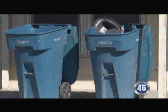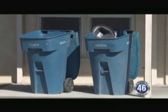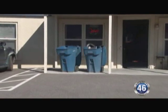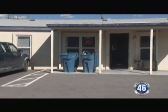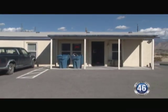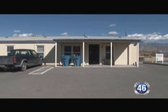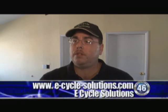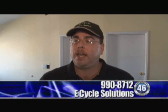People can come in during our hours of operation: 9 to 5, Monday through Friday. By appointment, they can call and we'll show up to discuss their needs for secure data deconstruction — if they have hard drives or something they want handled. We're more than glad to provide a video of us deconstructing the hard drives for security purposes. Our website is www.e-cycle-solutions.com and our number is 775-990-8712.